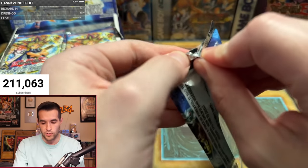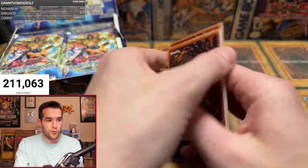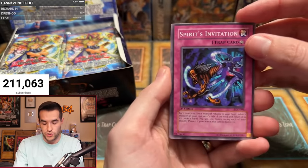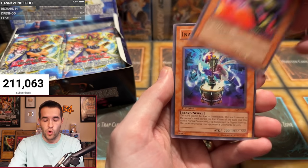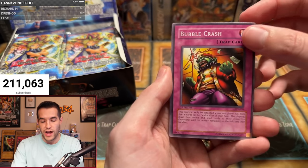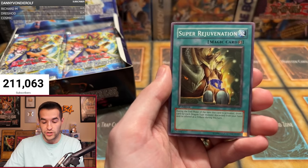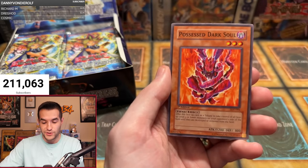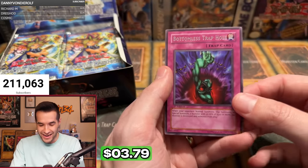There are a lot of foils in 36-pack boxes — anywhere from eight to ten, with nine being the most common. Jeremy's second pack: Spirit's Invitation, Twin Headed Wolf, Inaba White Rabbit, Bubble Crash — some Yu-Gi-Oh cards. Burst Breath, Frontier Wiseman, Super Rejuvenation, Possessed Dark Soul. And we have another Bottomless Trap Hole! What are the chances?